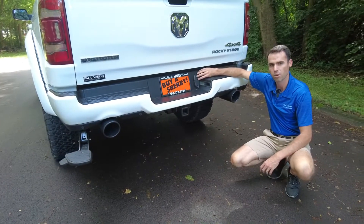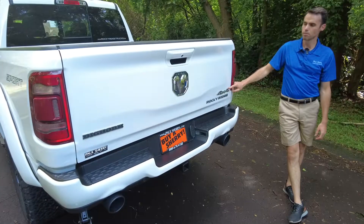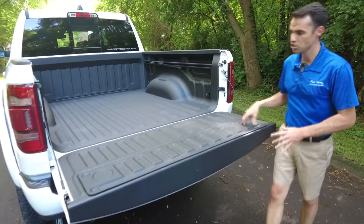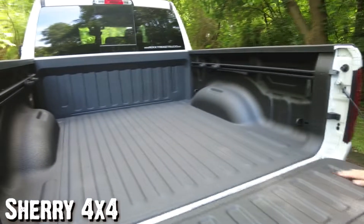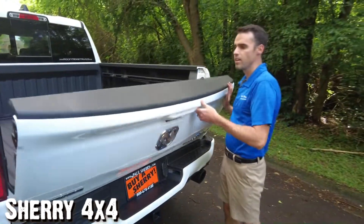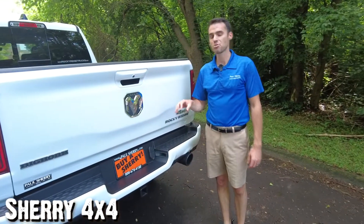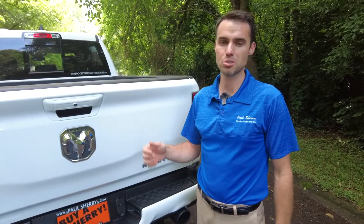It still has your towing receiver back here with factory wiring — both four and seven pin. There's Rocky Ridge badging added below your four-wheel drive badge on this particular truck. It has a backup camera which we'll show you when we get inside. The tailgate on the Rams is a dampening tailgate — you saw how it released real slow. That's important on a lifted truck because it could knock you in the head otherwise. Also factory spray-in bed liner, which is really nice — the bed of the truck is always going to look good. The dampening tailgate also makes it easier to put the tailgate back up.